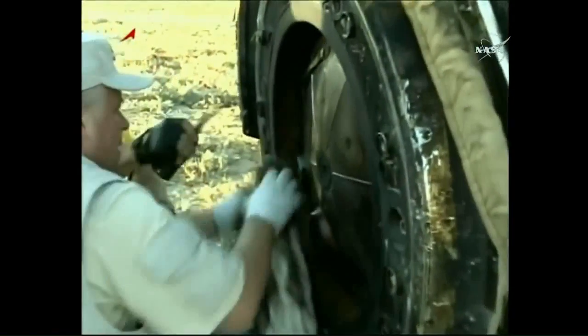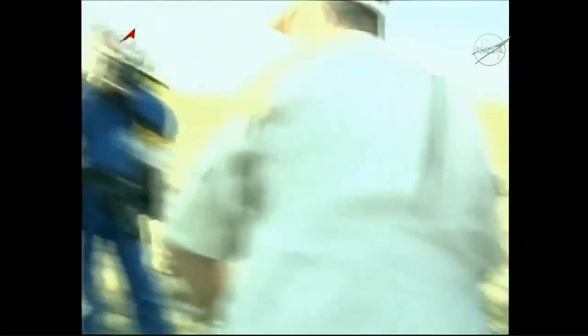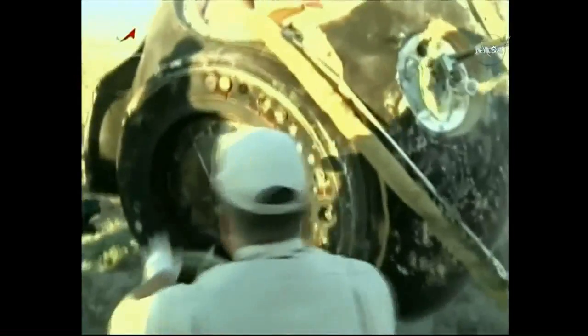All of this occurred just a few minutes ago. Oleg Nowitzki and Thomas Pesquet are inside the inflatable medical tent nearby, already being attended to in routine fashion by Russian and European flight surgeons, getting out of their Sokol launch and entry suits and getting into more comfortable flight clothing.